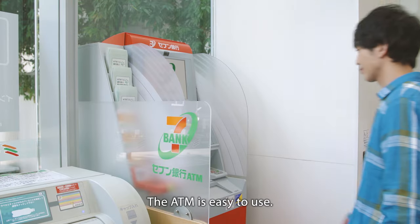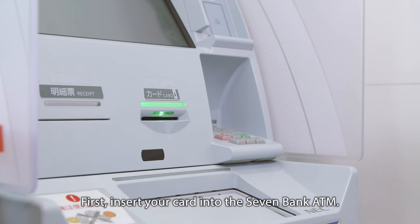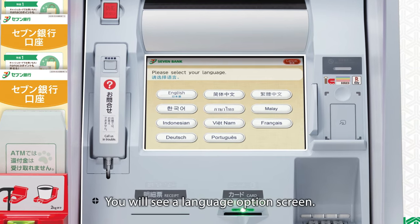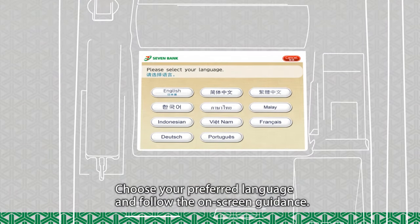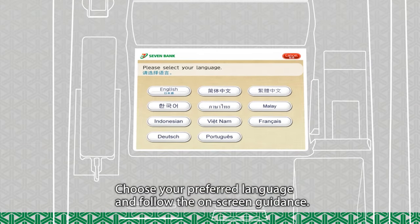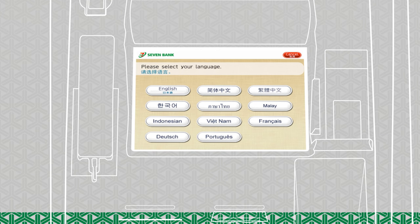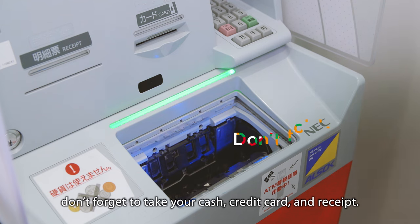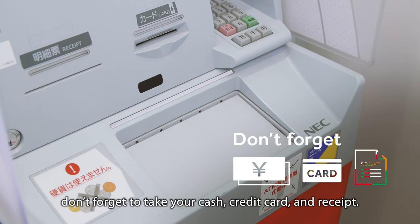The ATM is easy to use. First, insert your card into the 7-Bank ATM. You will see a language option screen. Choose your preferred language and follow the on-screen guidance. Once finished with your transaction, don't forget to take your cash, credit card, and receipt.